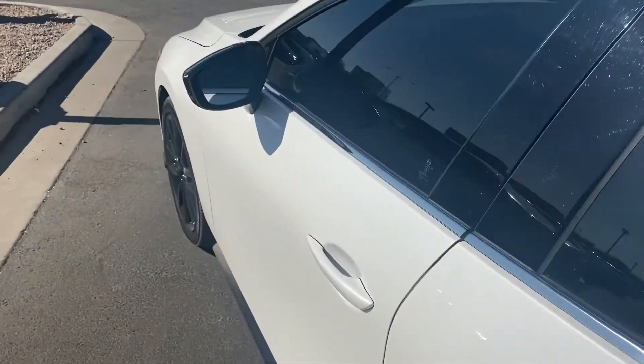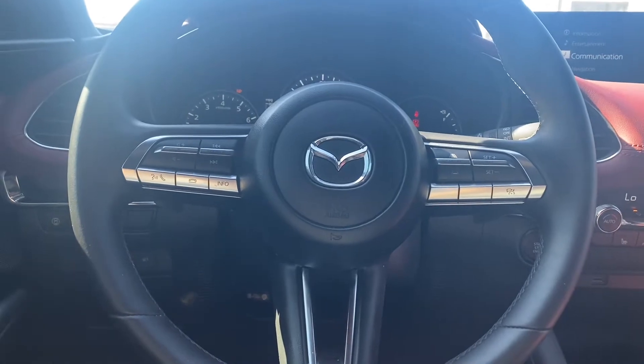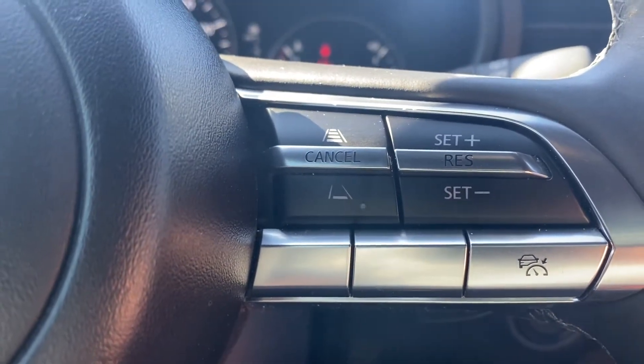It does come with keyless entry and blind spot monitors. Let's take a look at the interior. As for the interior of this Mazda, we have a leather-wrapped steering wheel with Bluetooth capabilities, voice control, and cruise control. We even have adaptive cruise control over here on the right.